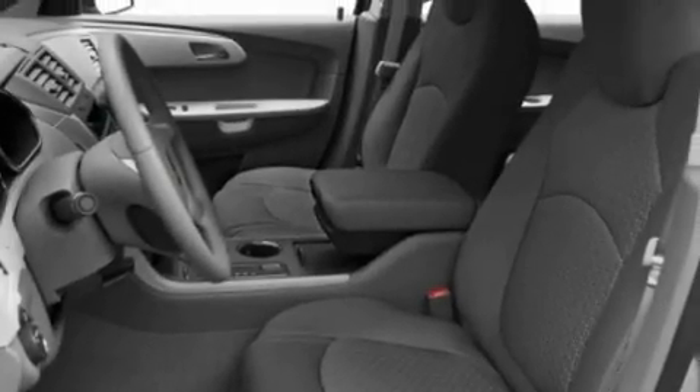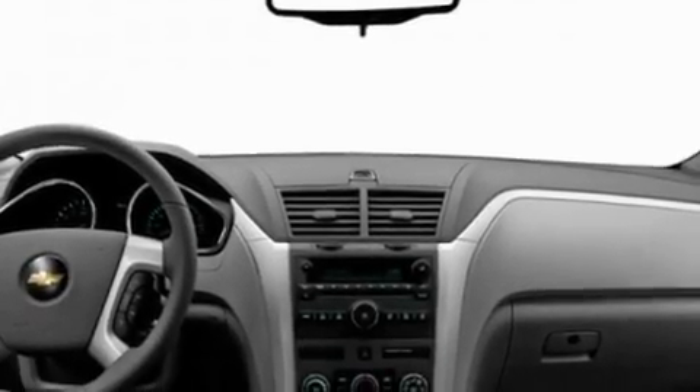Its top features include heater vents for rear-seated passengers, cruise control, a keyless entry system, a rear spoiler, and an illuminated driver's side vanity mirror.